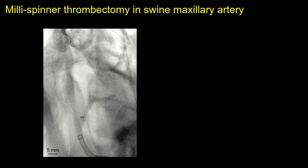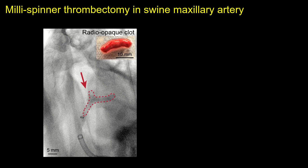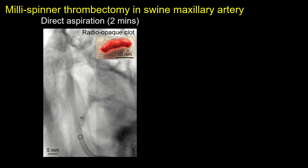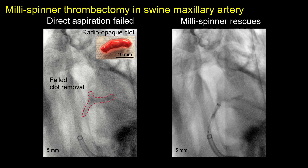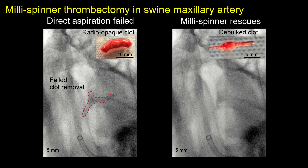A comparison test with the current aspiration technique is conducted in the swine maxillary artery using a radio-opaque clot for X-ray visualization. The direct aspiration technique is first employed to remove the clot. After two minutes of aspiration, a large portion of the clot remains, indicating failure. The millispinner is then used to rescue the procedure, quickly densifying and removing the clot into the catheter, achieving complete revascularization.